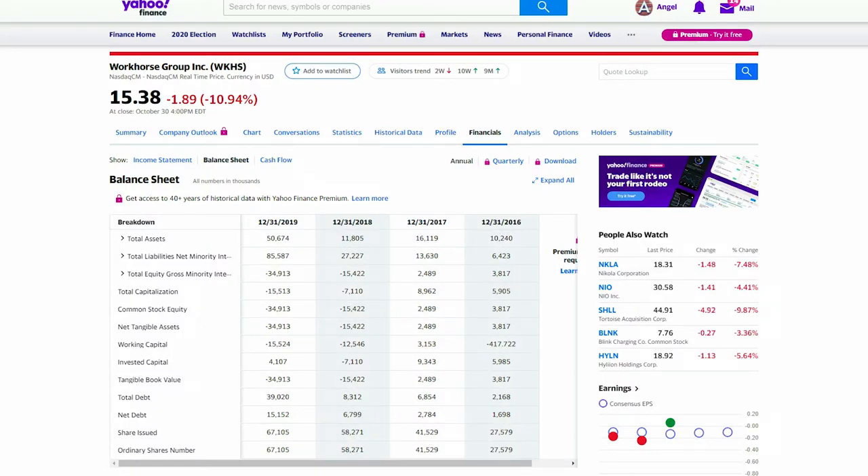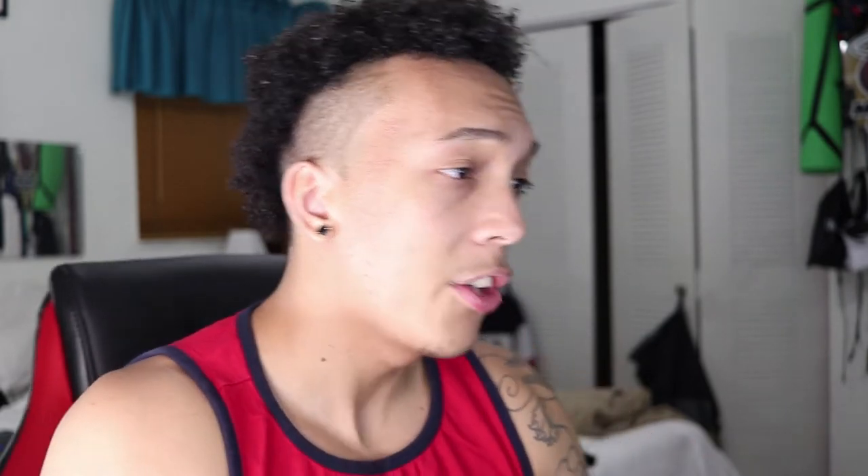You want to avoid hype stocks with absolutely no fundamentals. We all heard of Workhorse — an extremely hyped stock that jumped all the way to thirty dollars. But if you look at the balance sheet, which I hope every one of you checks before putting money into a company, it's a breakdown of the money flow. Total assets show fifty million six hundred seventy-four thousand, but total liabilities are currently eighty-five million.